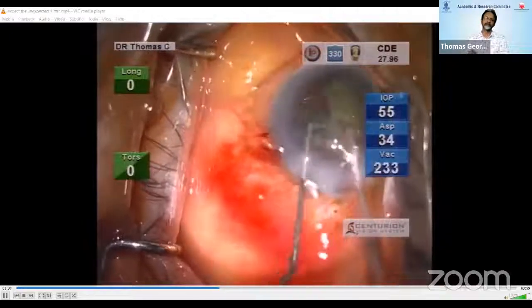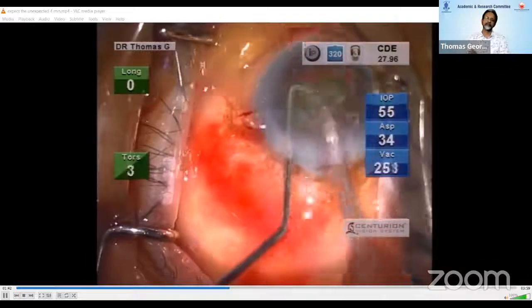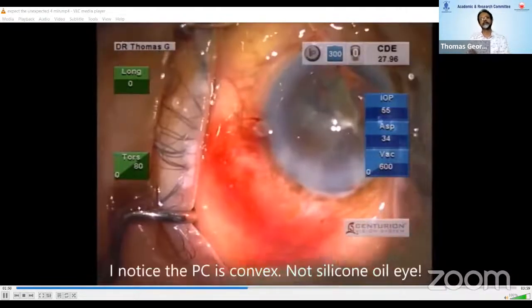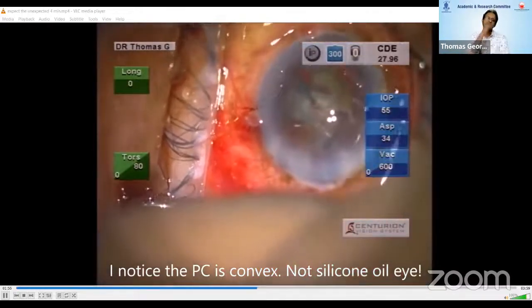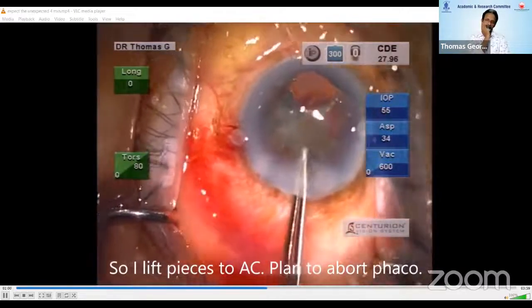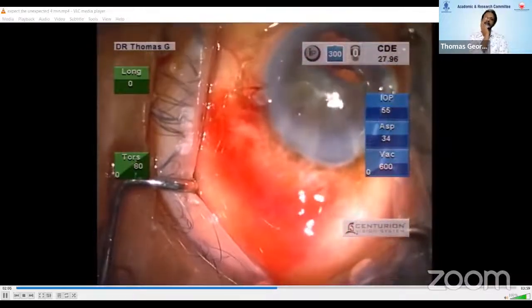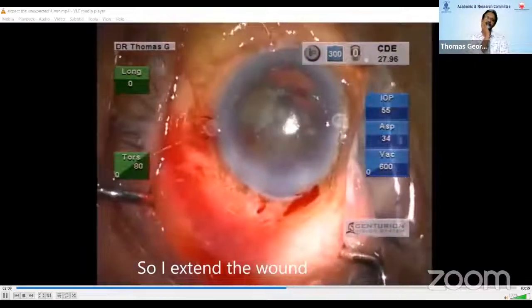Once I saw the red glow, I could see that the posterior capsule was convex and not concave, and this was not a silicone oil eye. So I put Viscoat under the nucleus hoping to send the PC away from the nucleus, and a PC rent developed. I lifted the nucleus pieces out on the AC with the intention of bailing out, extended the wound, and nucleus pieces were taken out with a Vectis.